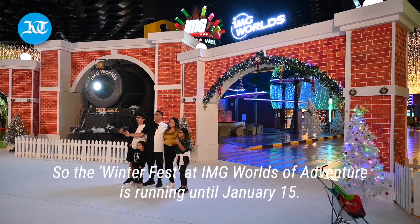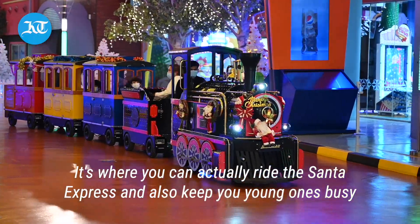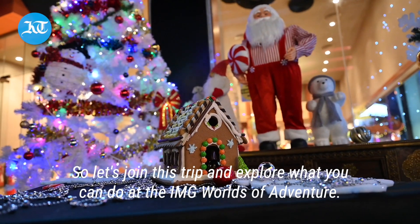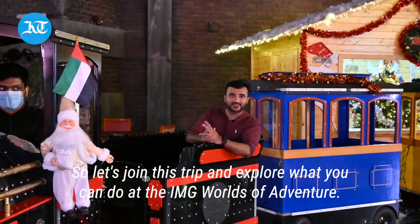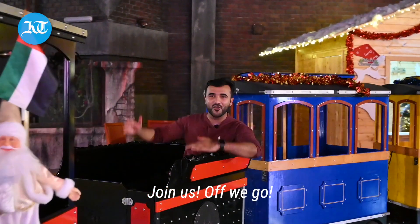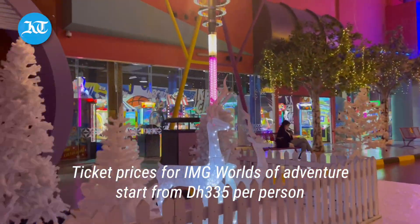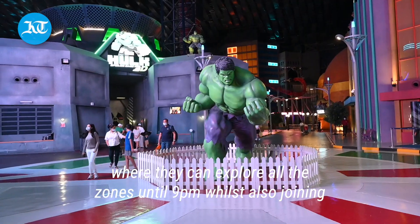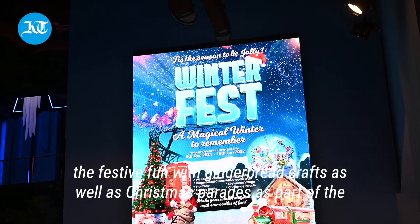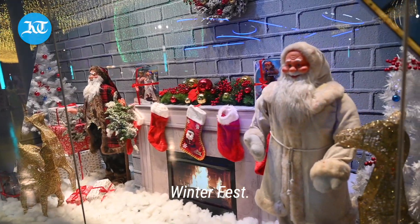The Winterfest at IMG Worlds of Adventure is running until the 15th of January. It's where you can actually ride the Santa Express and also keep your young ones busy with a number of workshops going on. Ticket prices start from 335 dirhams per person, where they can explore all the zones until 9pm, whilst also joining the festive fun with gingerbread crafts as well as Christmas parades as part of the Winterfest.